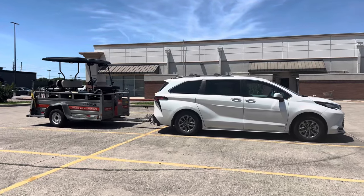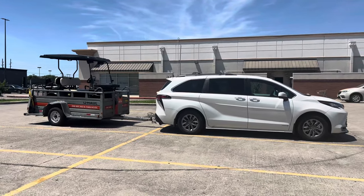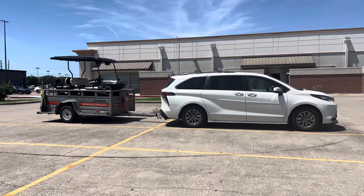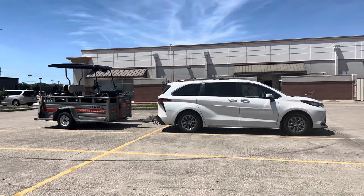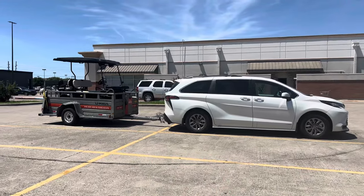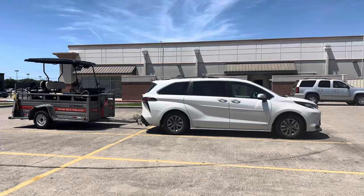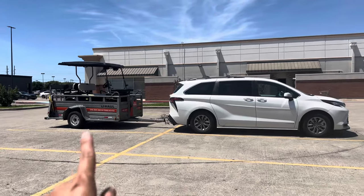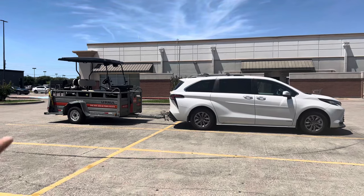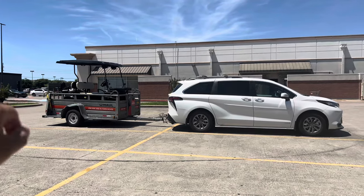What's going on guys? In this video we are going to be talking about how good the Toyota Sienna is — this is the 2021 model, and all the latest Toyota Sienna models should look exactly like this with similar specs when it comes to towing something behind the van. This is a 5x9 trailer with the gate, as well as a four-seater golf cart on top.